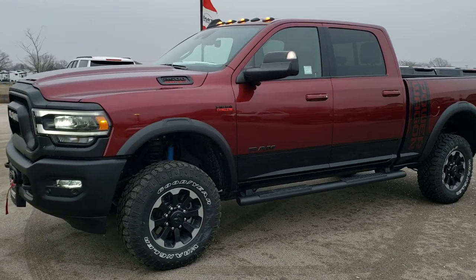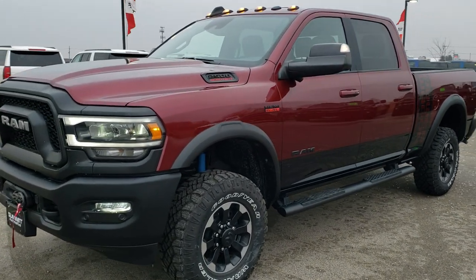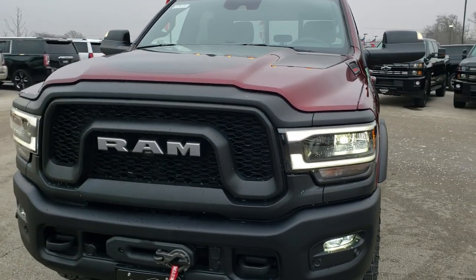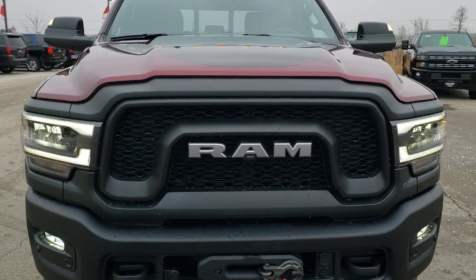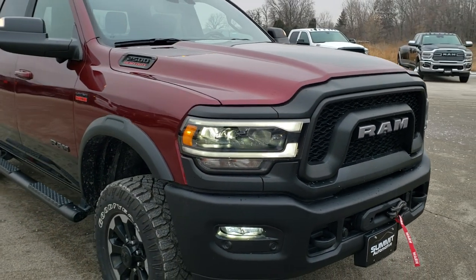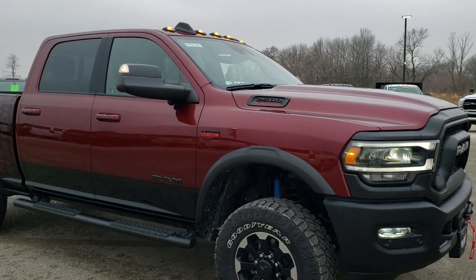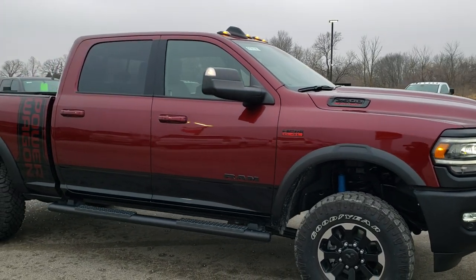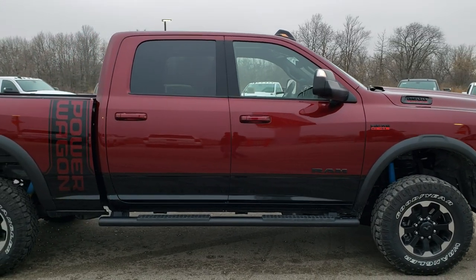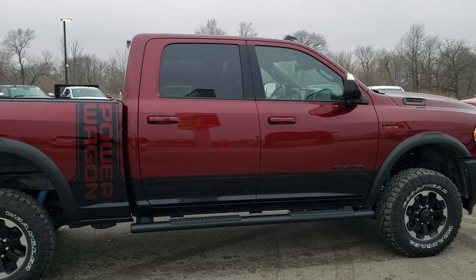This is stock number 9T418. We are here at Summit Automotive in Fond du Lac, Wisconsin, your new and used heavy duty truck headquarters and Ram headquarters. Today we are checking out this brand new 2019 Ram 2500 Crew Cab Short Box Power Wagon. This vehicle has a 6.4 liter V8 Hemi motor with MDS which pumps out 410 horsepower.